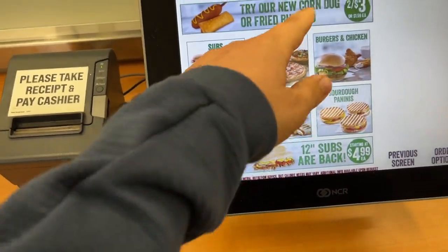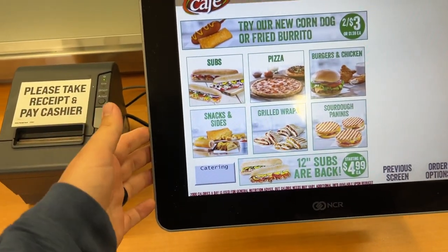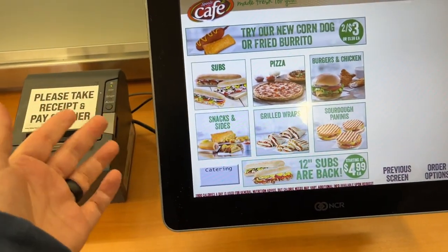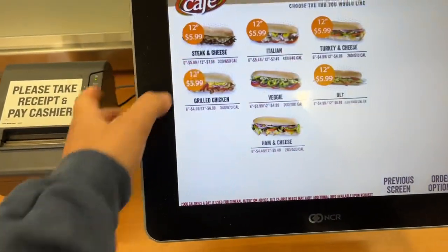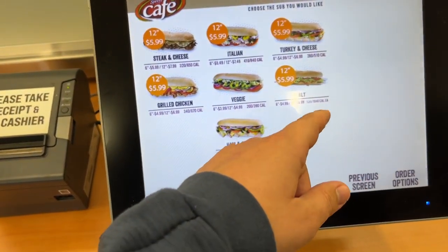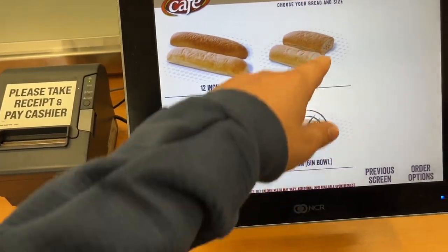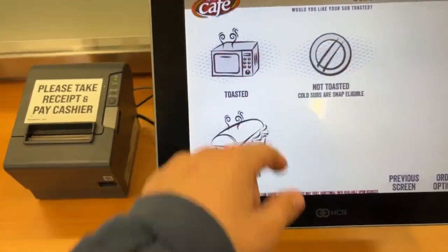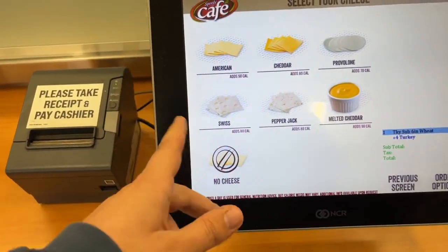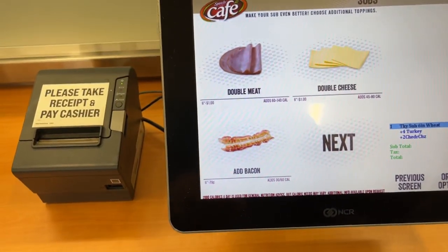Touch screen to begin — there are a ton of different options. They have a fried burrito for three dollars too. We want to get something basic and something kind of weird to order from a gas station. Let's go with the subs. The most basic sub: turkey and cheese, six inch on wheat, not toasted, with cheddar. You want to double the meat for a dollar? Only a dollar — let's go.